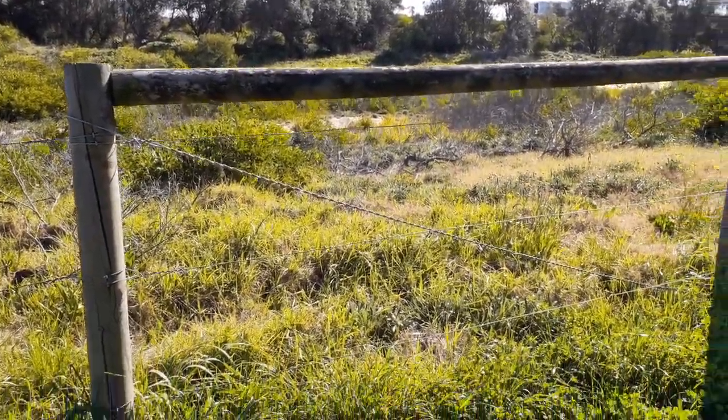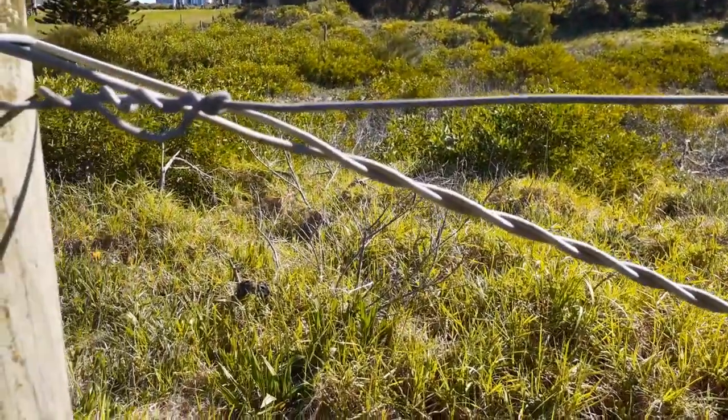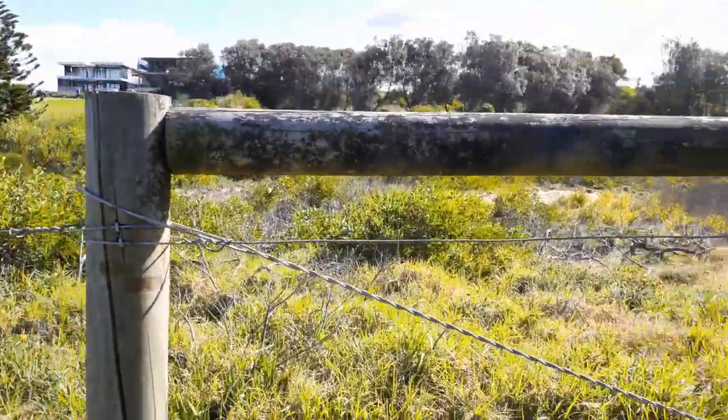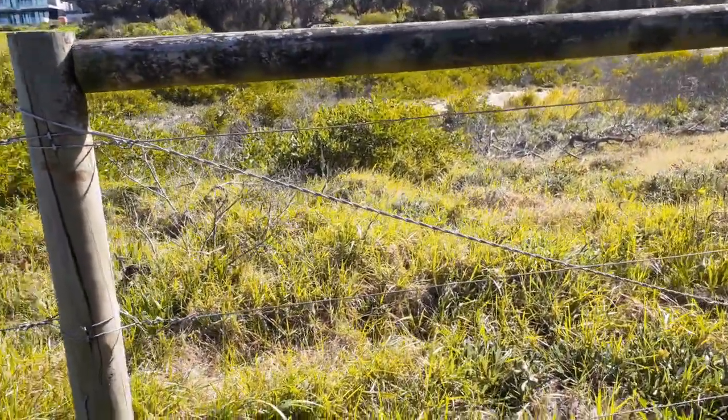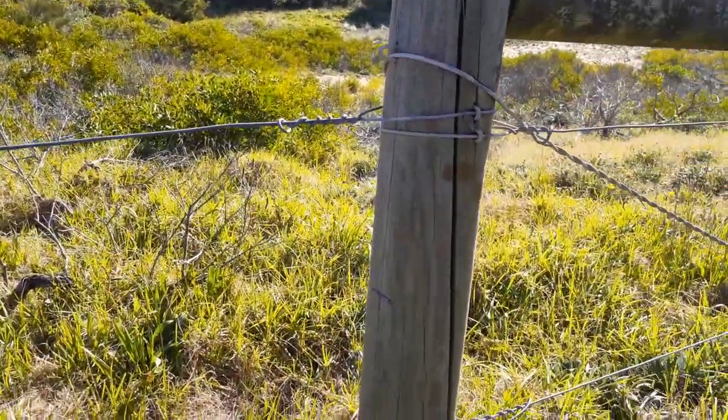In amongst those poles you've got thick wire. That thick wire is probably about half a centimetre thick — maybe two or three millimetres thick at least — and it's probably spaced out about 30 centimetres, 30 centimetre spacing.